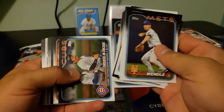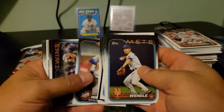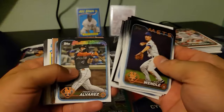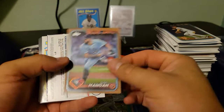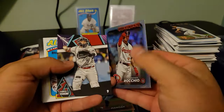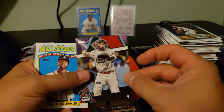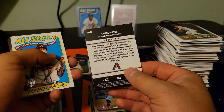I gotta be honest — I was thinking about starting breaking and using this case as my first case break, but I'm very glad I didn't. Manoa to 2024 — oh heck yeah. We got a Gabby — that's awesome.